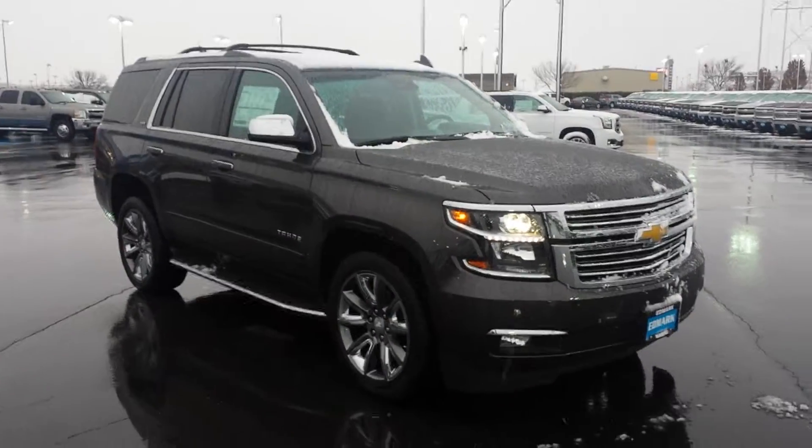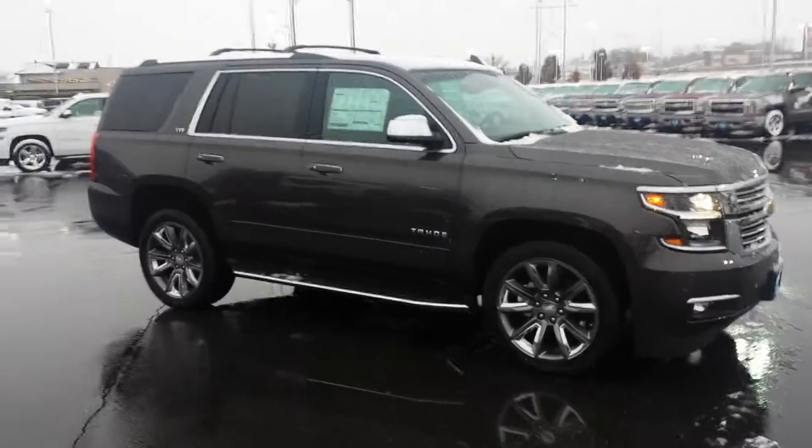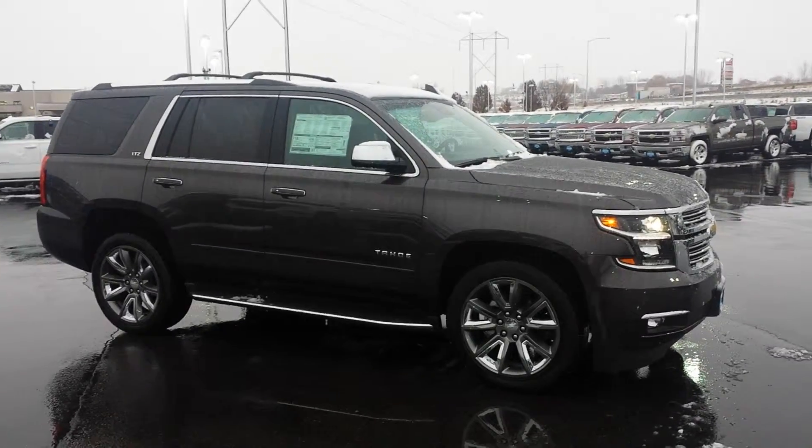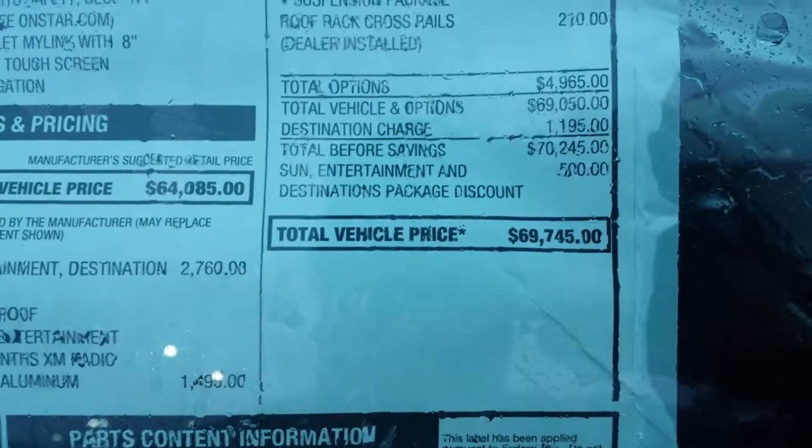Justin and Paul, Tim Crowley with the Edmark Superstore. Hey, I'm out here on this snowy afternoon with this Tahoe LTZ, Iridium in color. Stock number is 151556, got an MSRP of 69,745.